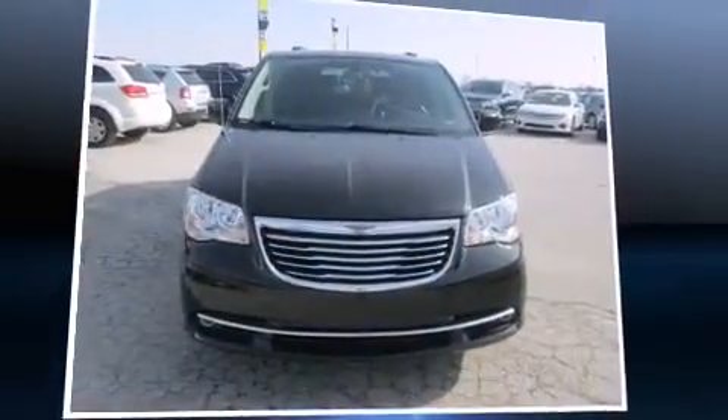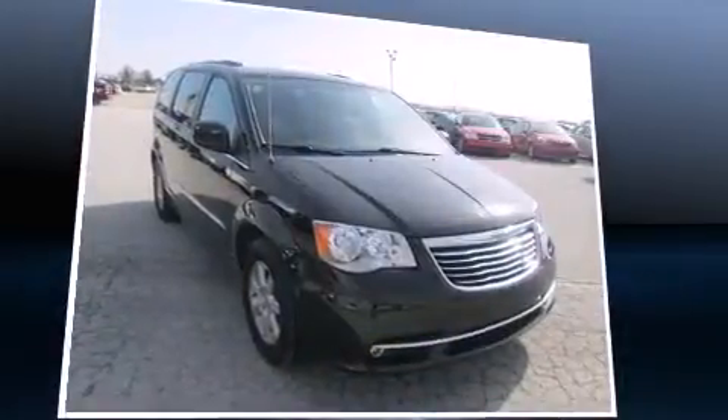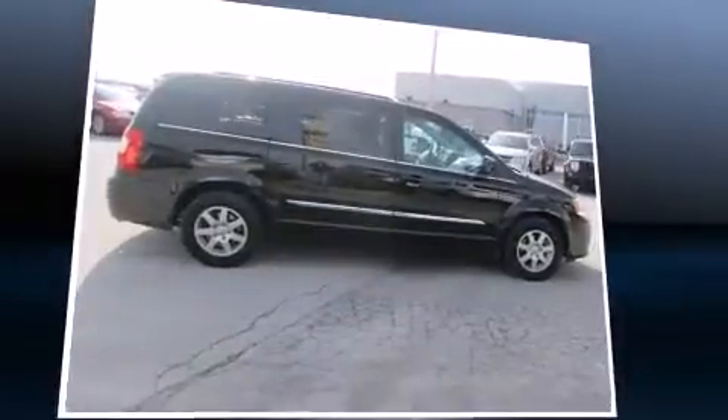Introducing the 2012 Chrysler Town & Country. Under the hood, you'll find a six-cylinder engine with more than 270 horsepower. And for added security, Dynamic Stability Control supplements the drivetrain.